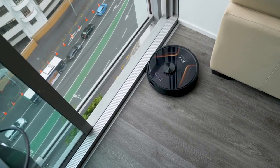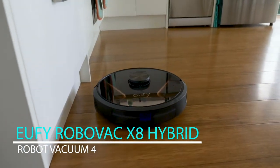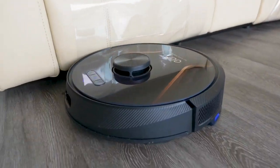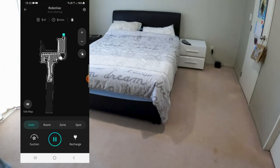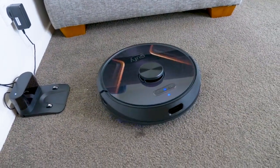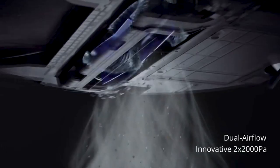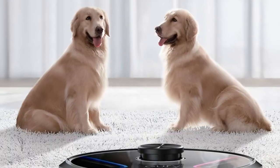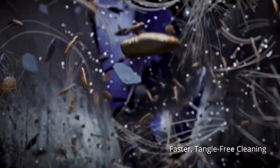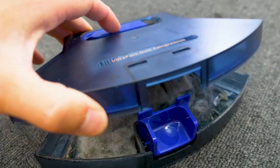Robot Vacuum 4 is the Eufy RoboVac X8 Hybrid, a two-in-one robot vacuum and mop designed to clean both carpets and hard floors. It features Twin Turbine technology providing 2,000 Pascals of suction power — more than enough to pick up dirt, dust, and debris from a variety of surfaces. A self-cleaning brush roll prevents hair from getting wrapped around it, improving performance and extending its lifespan. The 2-in-1 vacuum and mop function lets the robot vacuum and mop simultaneously, saving time and keeping floors clean and shiny.